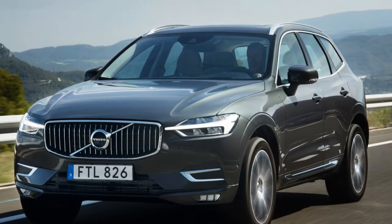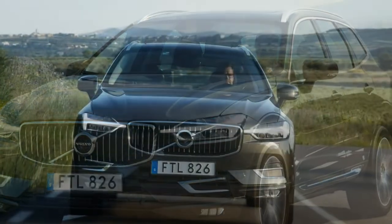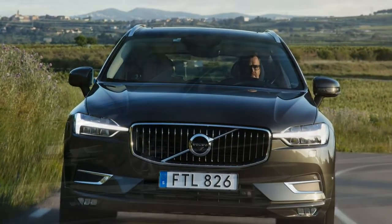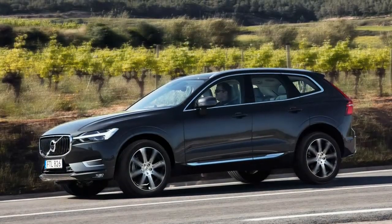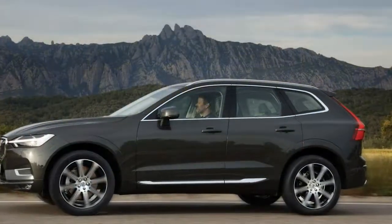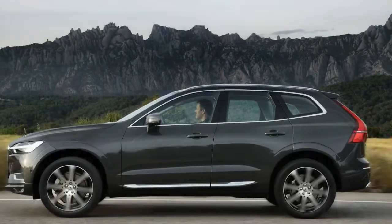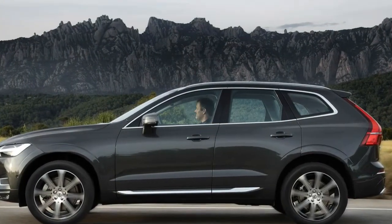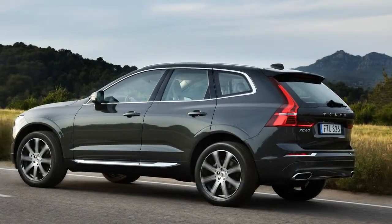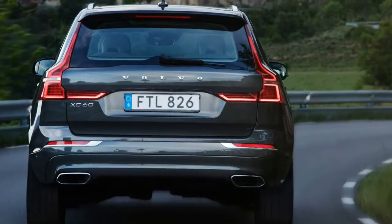The redesigned Volvo XC90 began the brand's renaissance in 2015. Now that the 90 series family — XC90, S90, V90, and V90 Cross Country — has become fully fleshed out, Volvo has launched the very first of its midsize 60 series models, the XC60. Like its still-to-come sedan and wagon brethren, the XC60 was built on the Scalable Product Architecture SPA platform that underpins the well-received 90 series.